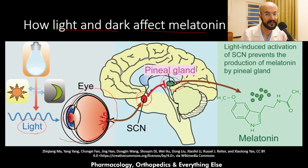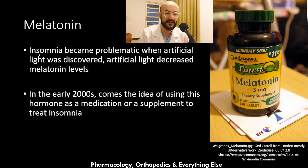If the environment is dark, the opposite happens — the suprachiasmatic nucleus is activated to increase the production of melatonin. Insomnia became problematic when artificial light was discovered, as artificial light, like natural light, also decreases melatonin production and causes wakefulness and insomnia.